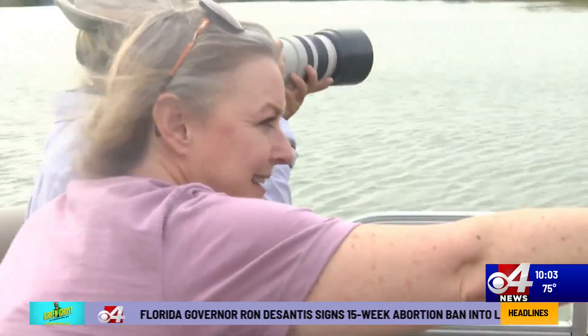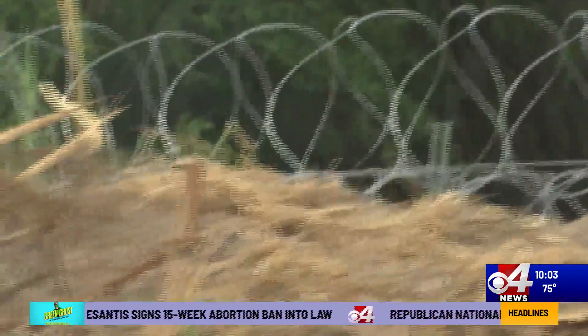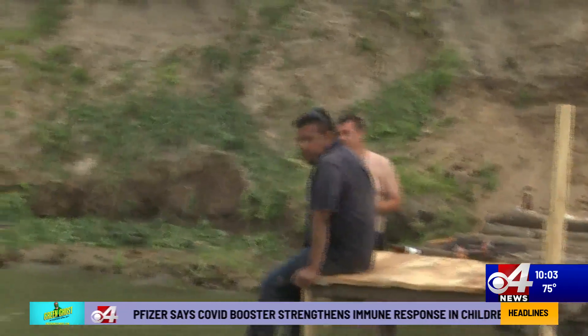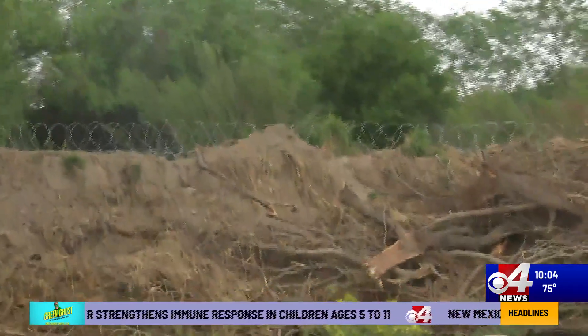Executive Director of the National Butterfly Center, Mariana Trevino-Wright, says the wire on the riverbank of Benson State Park is new. This morning she met with the patrol agent in charge of the McAllen Station for U.S. Border Patrol, who confirmed that this was done by Operation Lone Star by Governor Abbott and the Texas National Guard. Residents who live on the river say they saw people installing the wire about 15 days ago.